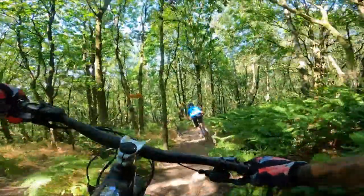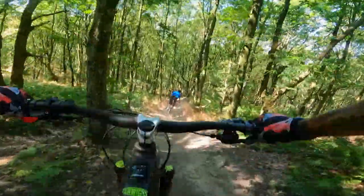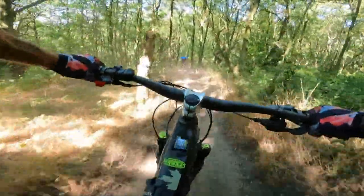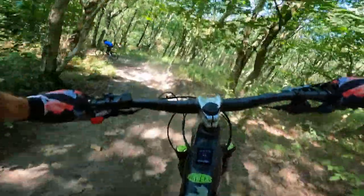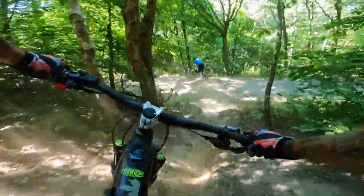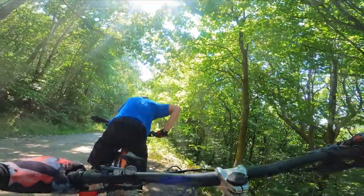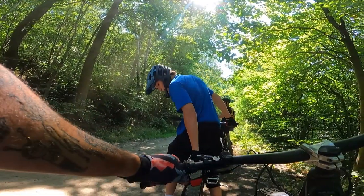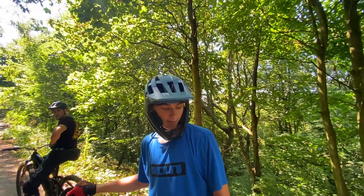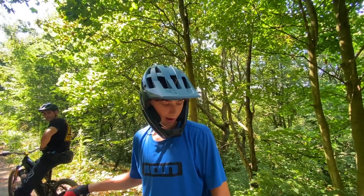First trail — already super dusty. Oh my god, can't see a thing! That was scary as hell with the dust. Descending — what are they like? I was actually rim dinging a bit down there because the casing is so hard that I'm running low pressures. You can run them a lot lower than normal tyres, but when they are low they do ding.